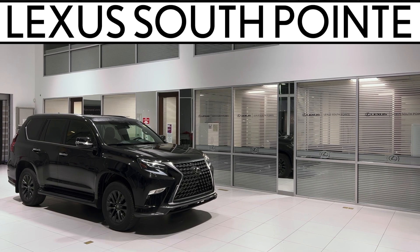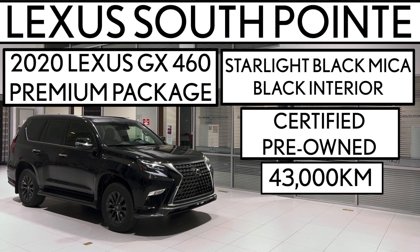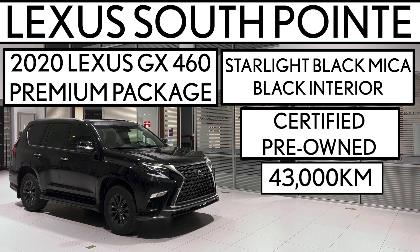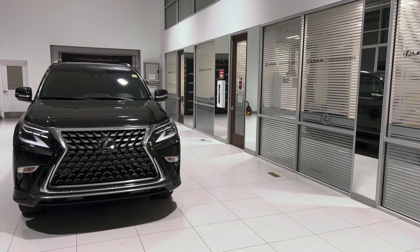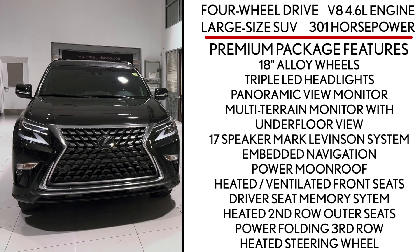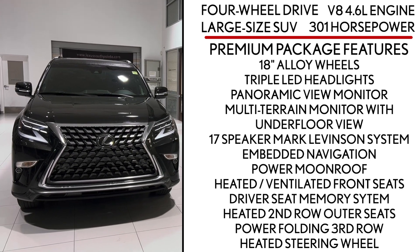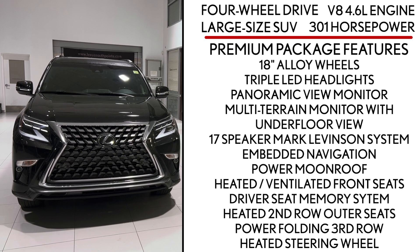Lexus Southpointe is offering this certified pre-owned 2020 Lexus GX460 Premium Package in Starlight Black Mica with black interior. It's a four-wheel drive large-size SUV powered by a V8 4.6 liter engine that produces 301 horsepower, with third-row capability and seating for seven. It also has towing capacity up to 6,500 pounds.